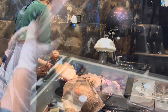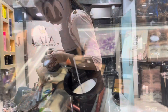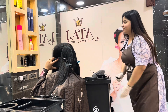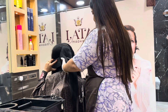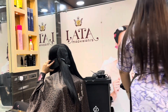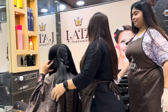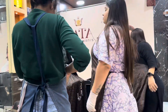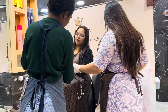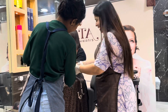We at Lata Salon use top-notch brands for every service. For nanoplastia, it's been 3 years that Floractive has come to the Indian market and that's the OG nanoplastia brand. A lot of people ask where nanoplastia is cheaper or more expensive — it's because they might not be using OG nanoplastia, that is Floractive.